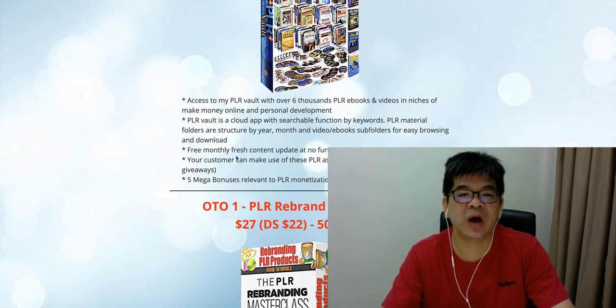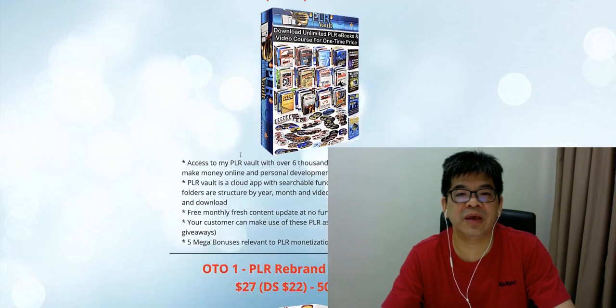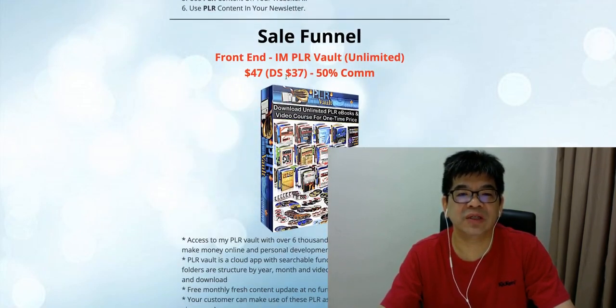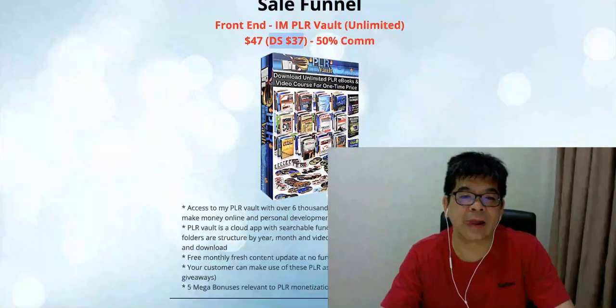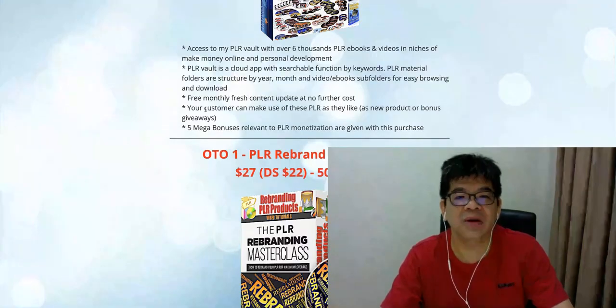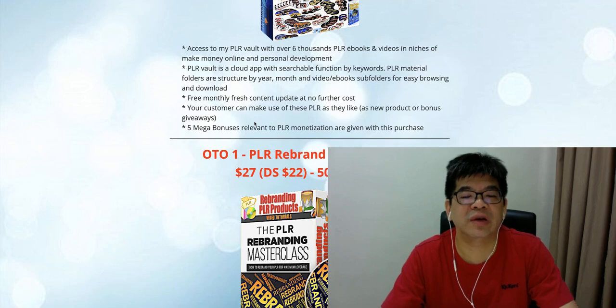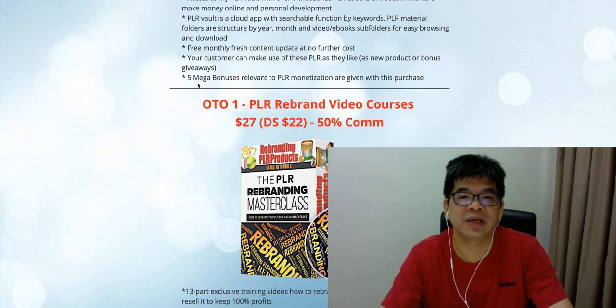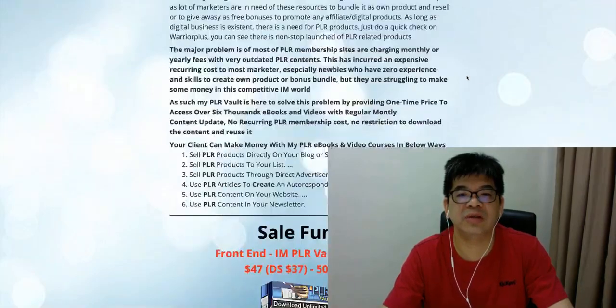I will also offer free monthly fresh content updates with no further cost. Your client just needs to pay $47, announced sale at $37 with a pop-up — just a one-time cost. They are able to get access to 6,000 PLR e-books and also enjoy free monthly fresh content updates, plus a couple of mega bonuses.